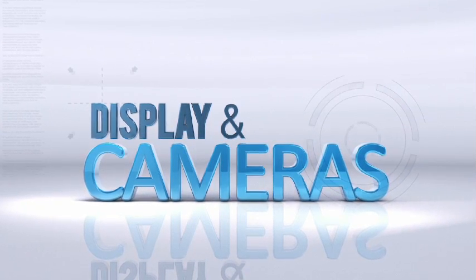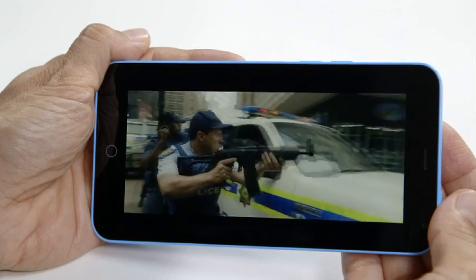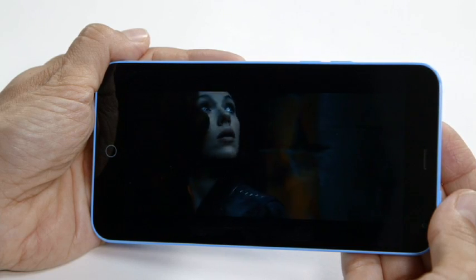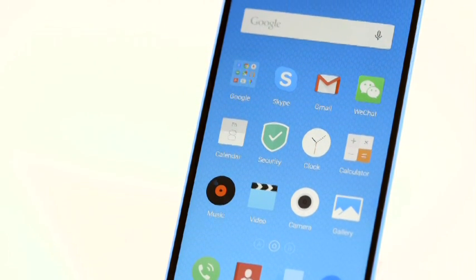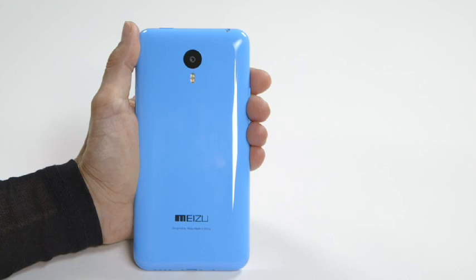The 5.5-inch Full HD screen delivered very sharp text and images. Movies looked great, especially on a display that's ideal for video consumption. This screen also comes with technologies that Meizu claims improve energy efficiency, as well as reduce reflections by up to 75%.